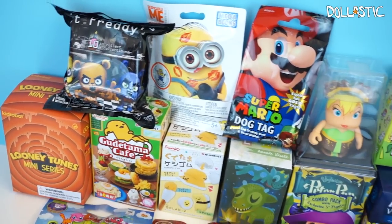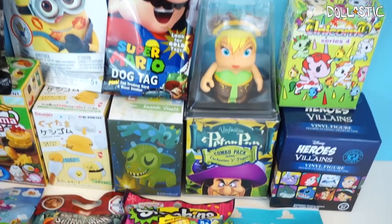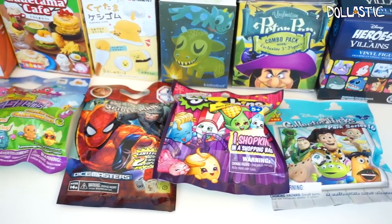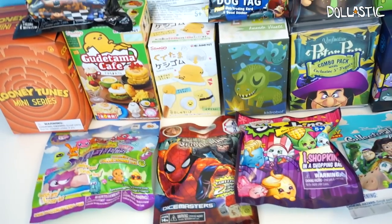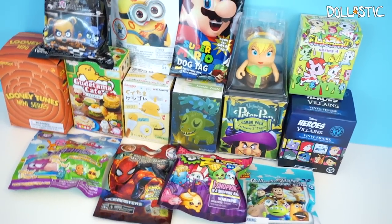Hi guys, Lastic here. Welcome back to part 2 of my blind bag marathon. I already opened 7 fun blind bag items in part 1, so if you haven't seen it already, I'll link it in the description box below. But for now, we're going to open 7 more blind bag items. So without further ado, let's get started!